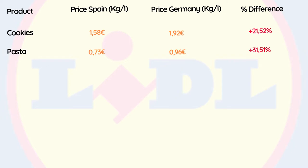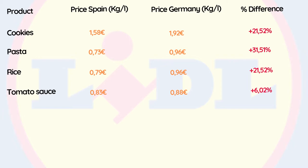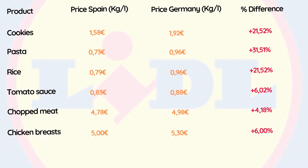Pasta is 31.51% more expensive in Germany. Rice is 21.52% more expensive. Fried tomato sauce is 6.02% more expensive in Germany. Chopped pork meat is 4.18% more expensive, and chicken breasts are 6% more expensive in Germany.